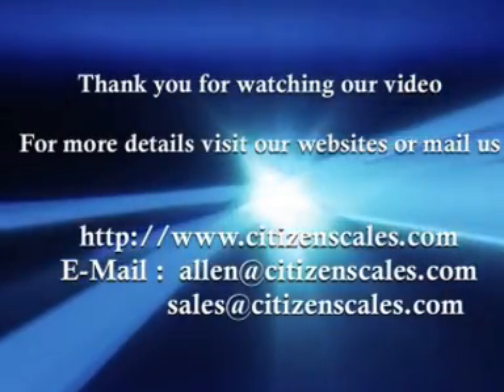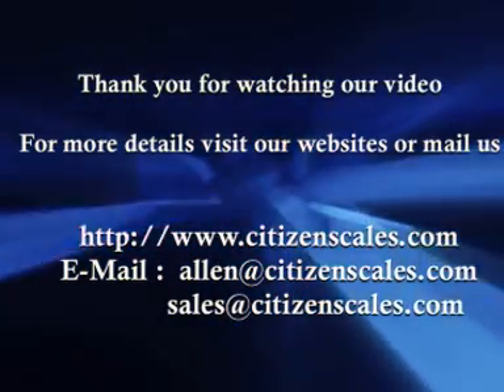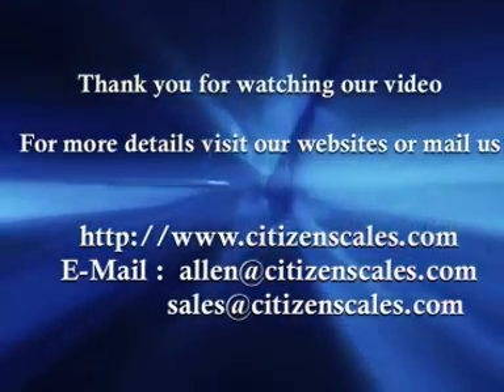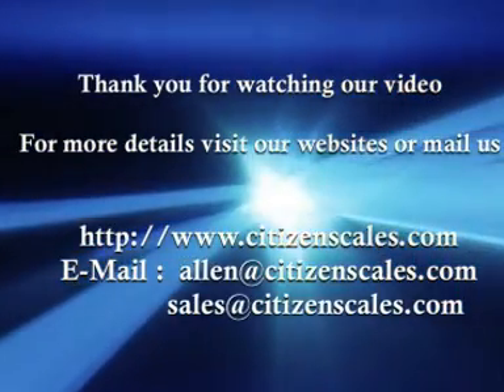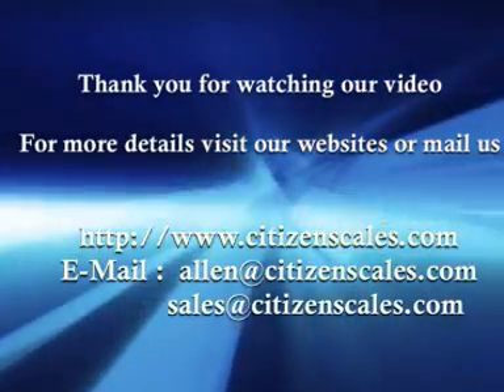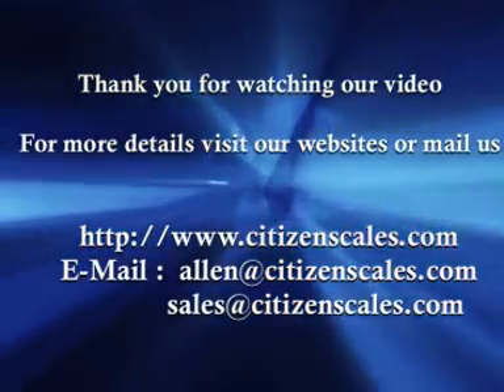Thank you for watching our video. For more details, visit our website or mail us at www.citizenscales.com, or email alan@citizenscales.com or sales@citizenscales.com.